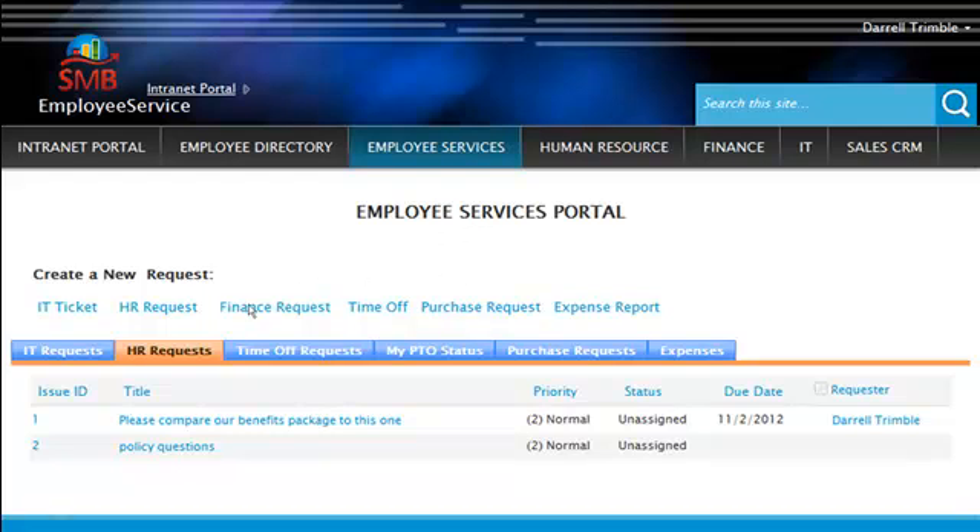There's also an employee services portal. This is where an employee can go in and request any type of service, whether it be from IT, HR, whether it be doing expense reports, purchase requests, even time-off requests, and see the status of all the requests that they've done.